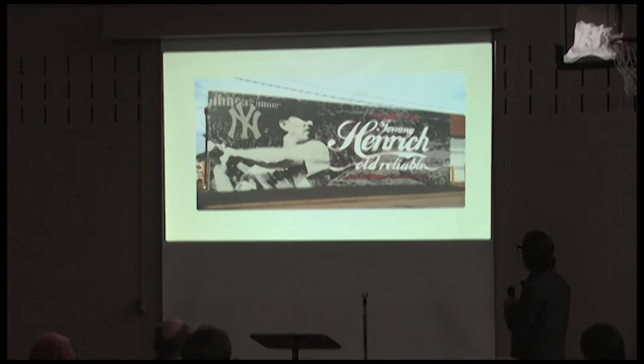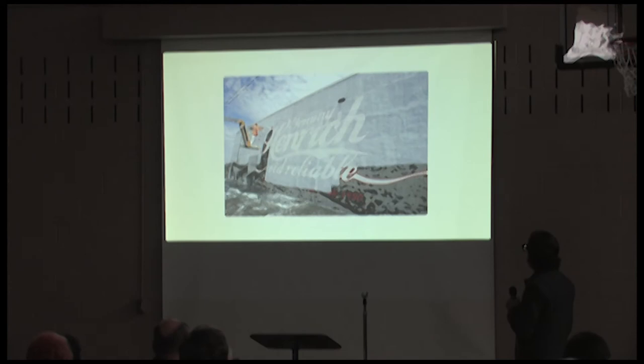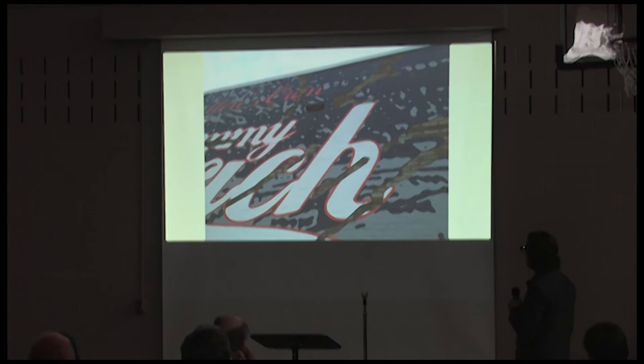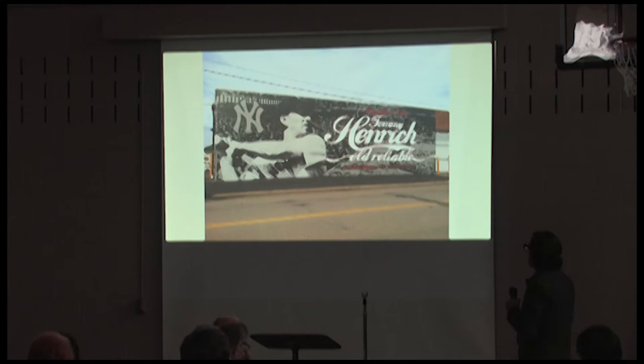Then about a week after completion, something happened. It was supposed to have a clear coating and the contractor put on a white coating instead. It had to be power washed off. I felt like I'd lost a puppy — I was beside myself. They had to carve out all the sections damaged by the power washing, those were all patched, and I repainted it. It was completed the second time in 2013.